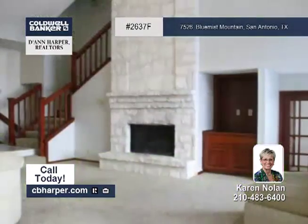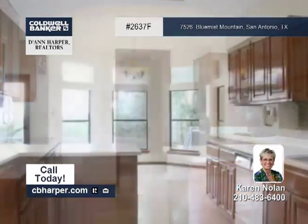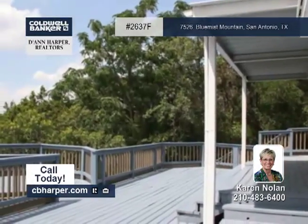Come see this three-bedroom, two-bath Texas Hill Country design home with Karen. It has many windows across the back of the home, an eat-in kitchen with a breakfast bar and a walk-in closet, and a master bedroom with a balcony. It's very open with a split-level floor plan.